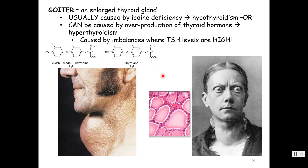A goiter is just an enlarged thyroid gland and usually is caused by an iodine deficiency. T3 has three iodines and T4 has four — they're the only hormones that use iodine. If there's not enough iodine in the diet, follicle cells get stimulated to make thyroid hormones, build it up to the point of adding iodine, and store it in the colloid. But they can't finish it, so it stockpiles and you get swelling or enlargement of the thyroid gland. Someone with an iodine deficiency will have hypothyroidism. You can also get overproduction — hyperthyroidism — with very high TSH levels causing overproduction, which can also cause a goiter.